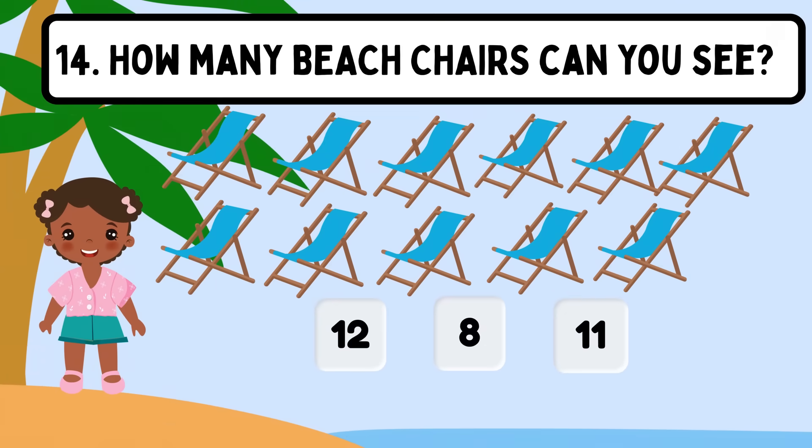Question 14. How many beach chairs can you see? Shall we count? 1, 2, 3, 4, 5, 6, 7, 8, 9, 10, 11. The correct answer is 11.